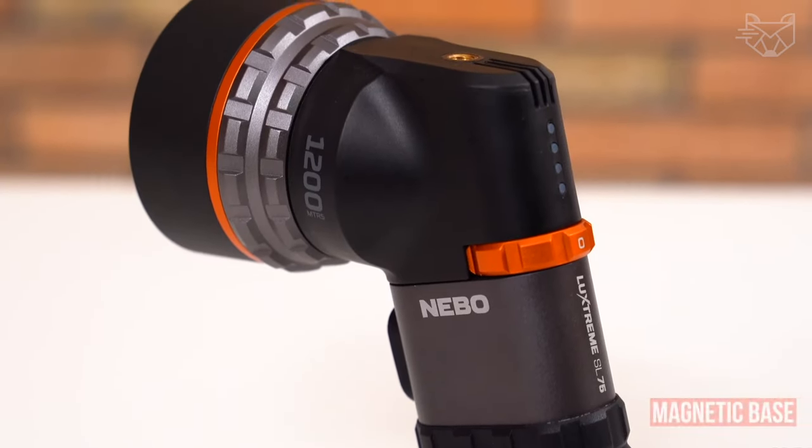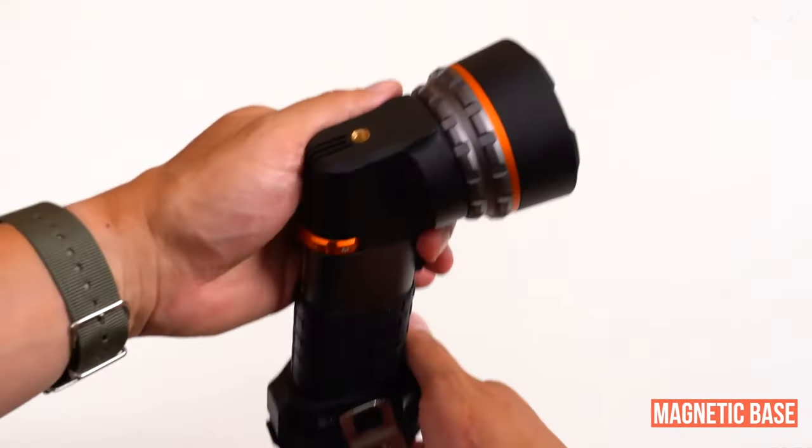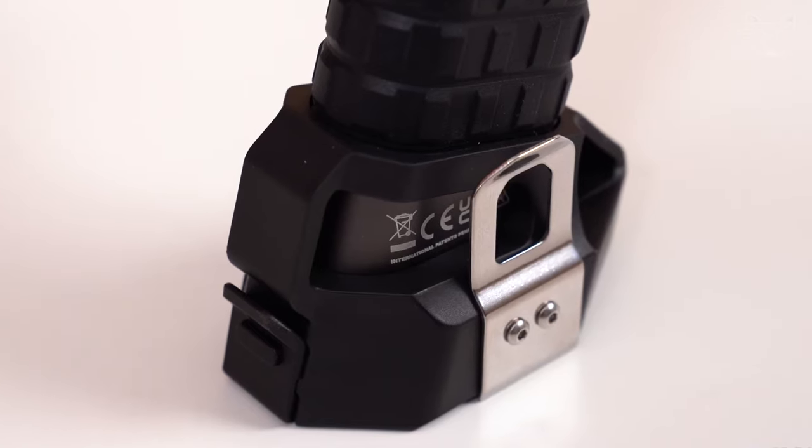The flashlight is also equipped with a magnetic base, a double-sided steel belt clip, a tripod mount, and a lanyard for carrying.